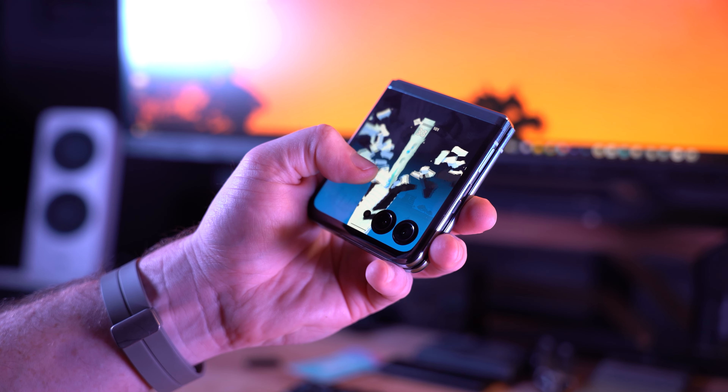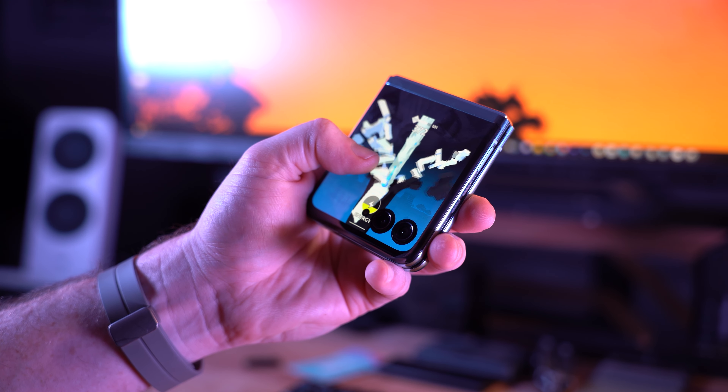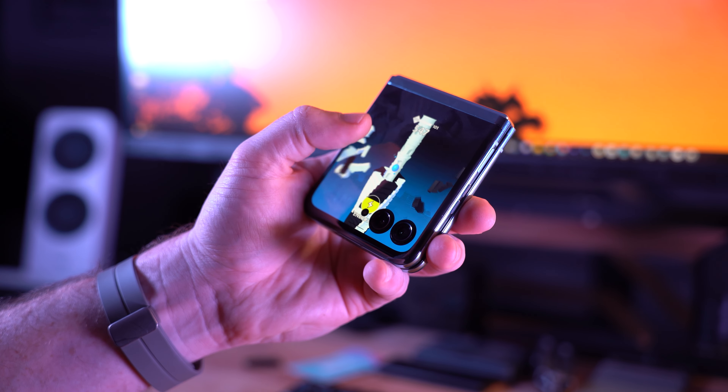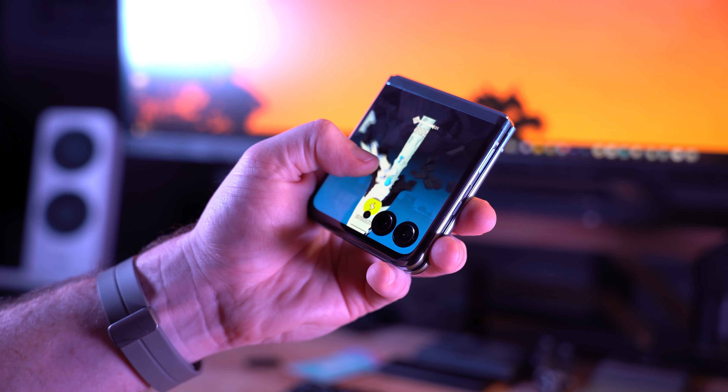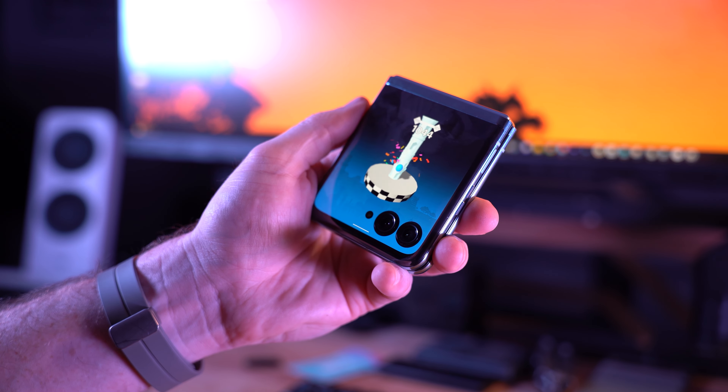On previous Motorola foldables, the cover screen has always been a little more customizable than what Samsung and other brands have offered, but on this phone they've taken things to a whole new level — not just because of the size, but what you can actually do with it. You have a fully customizable home screen panel with app shortcuts, widgets, and other features built specifically for the home screen, plus any Android widget from any app, just as you would on the inside display.